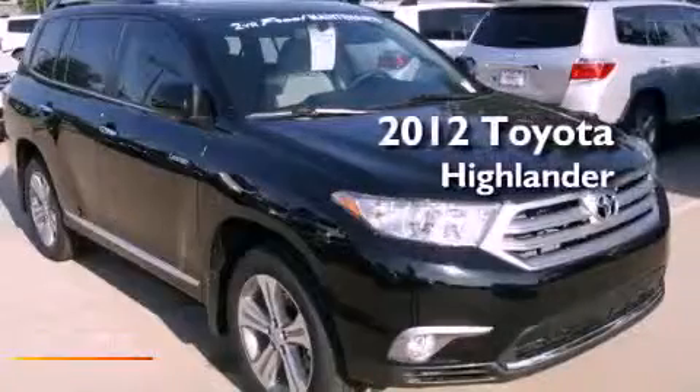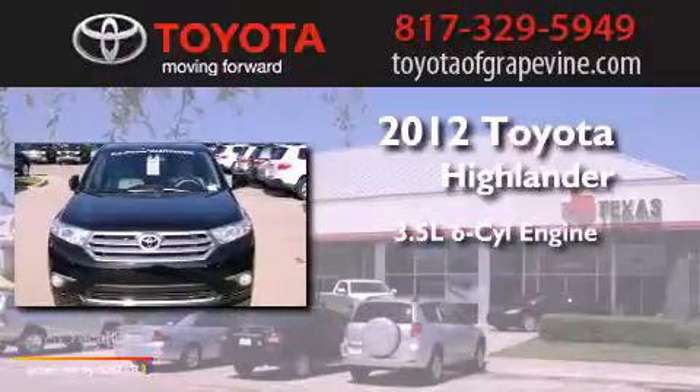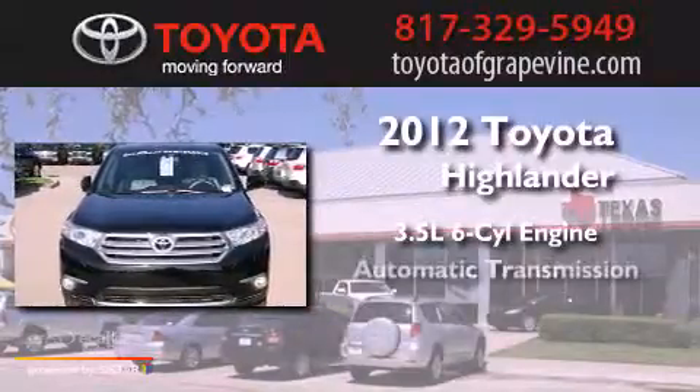This is a brand-new 2012 Toyota Highlander. It has a 3.5-liter six-cylinder engine and an automatic transmission.